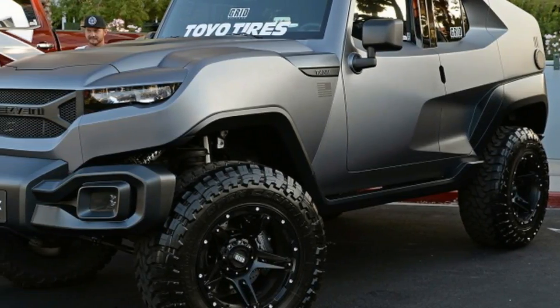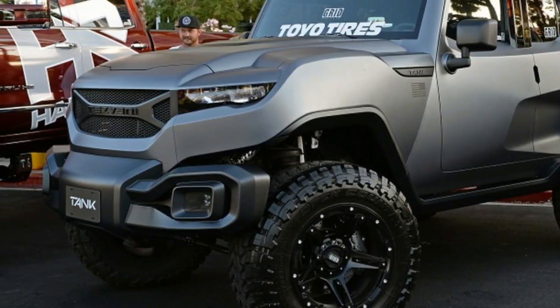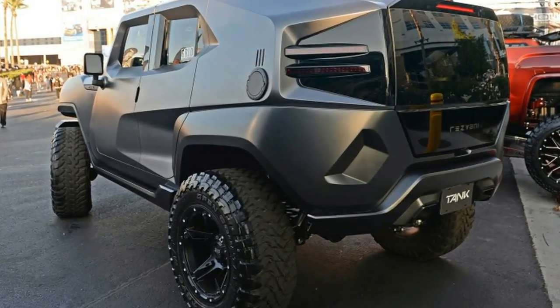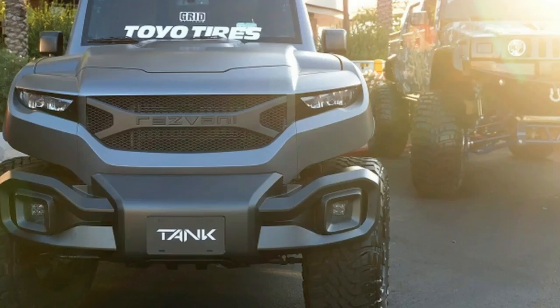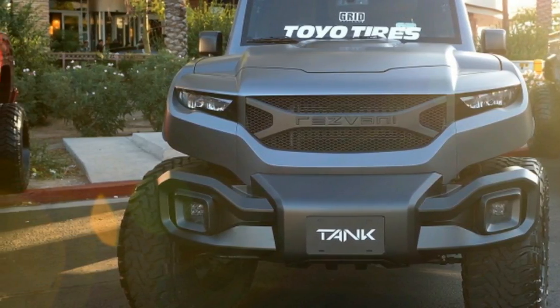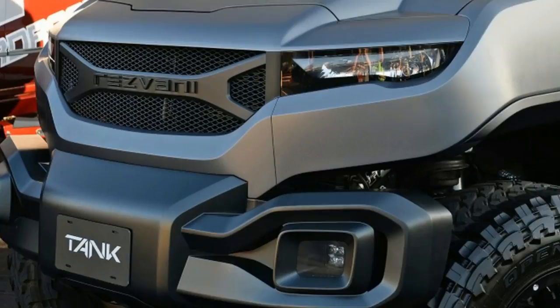Resvani Tank, now in a more affordable V6. Had a hankering for a Resvani Tank, but its starting price of $178,000 was just out of reach? Well, Resvani has a new model for the budget-minded tank shopper: the Tank V6.